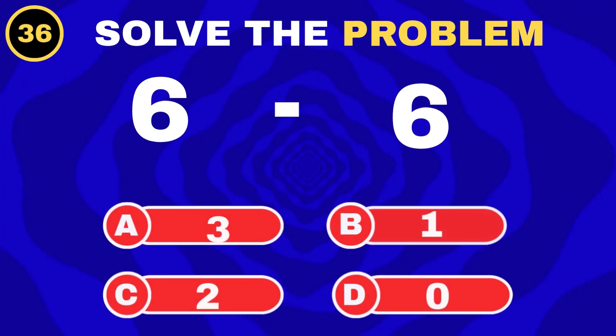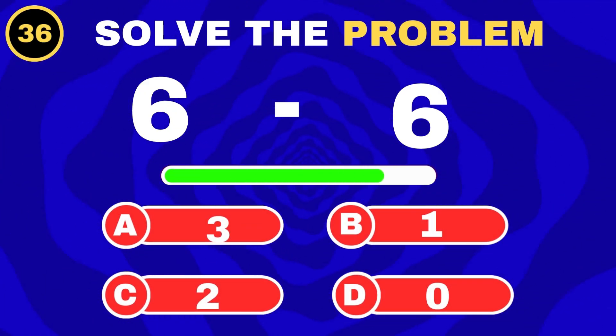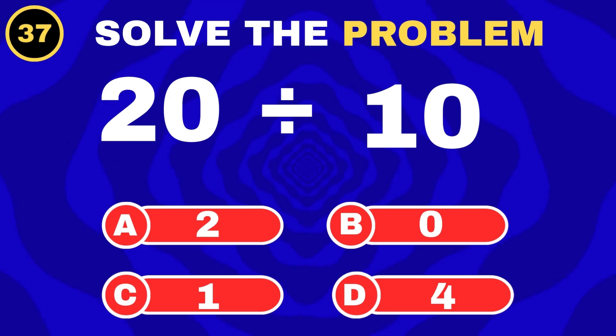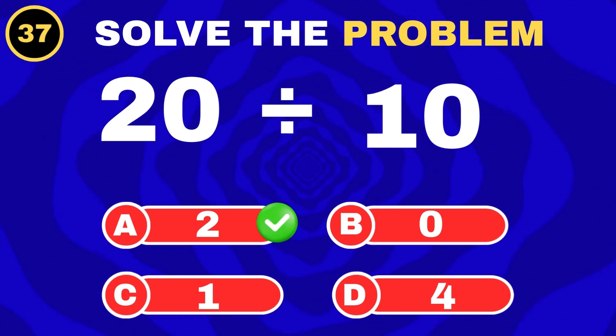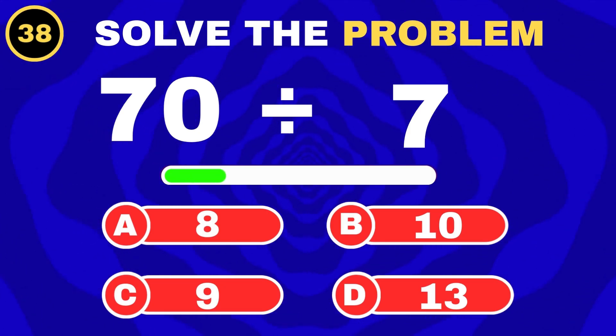Nothing remains. 20 pencils, 10 students. 70 mangoes, 7 baskets.